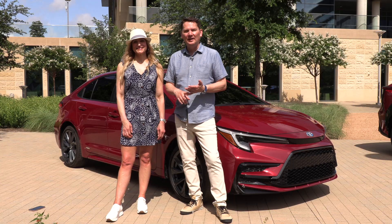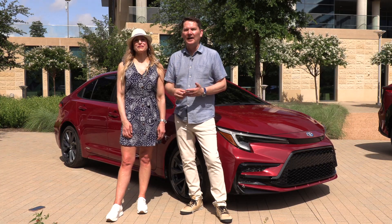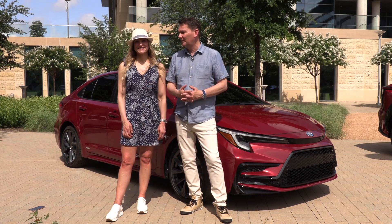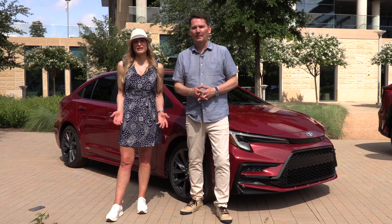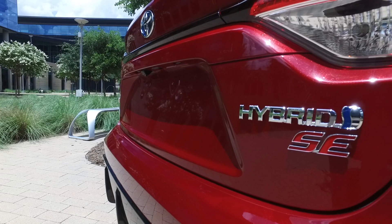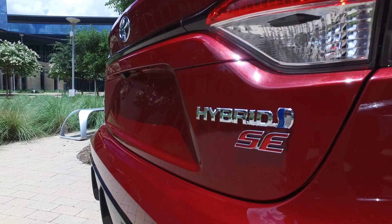Currently you can get one trim and an upgrade package for hybrid. Now it's going to be available across more trims, and that all-wheel drive might end up being the bestseller. Especially here in Canada, many are looking for an all-wheel drive model. This is a car that you can finally get with all-wheel drive.